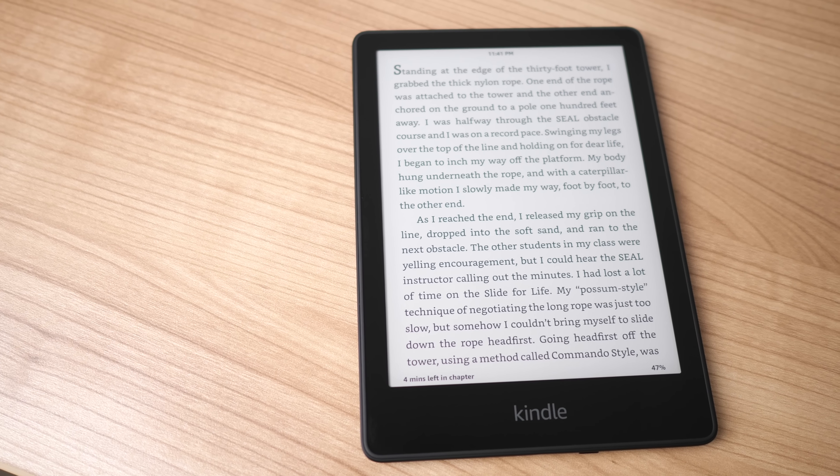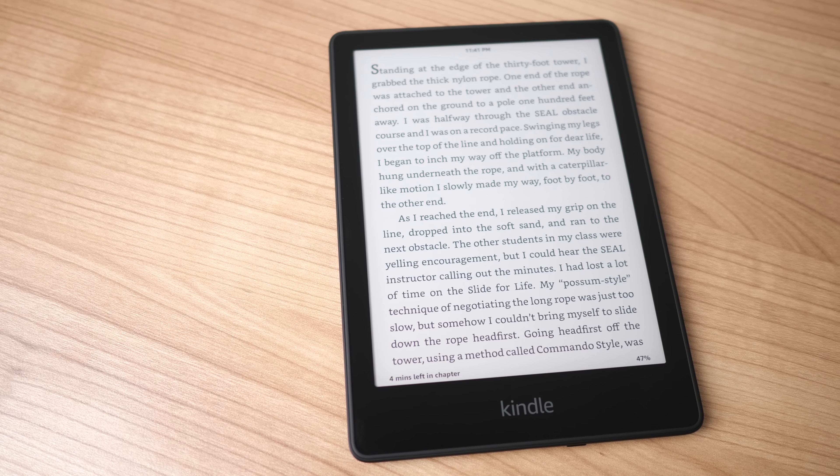Next up we have the Kindle Paperwhite. This device is definitely my favorite Kindle right now because it's the newest one. It was just refreshed and released late last year in 2021 and just for a little bit more money, you get a way better deal in terms of value for the price you're paying compared to the Kindle Basic. The four main benefits of the Paperwhite compared to the Basic are warm light temperature control, higher screen resolution, better build quality, as well as waterproofing.